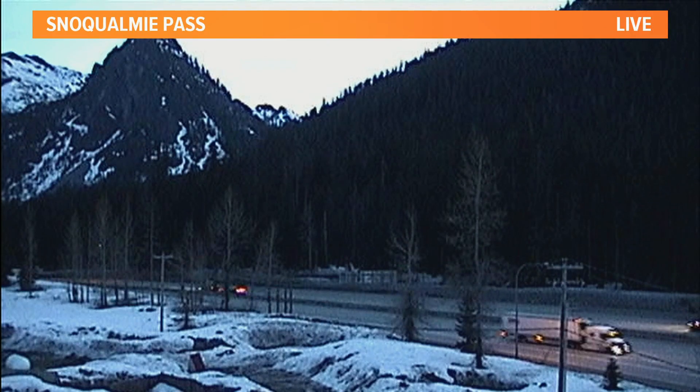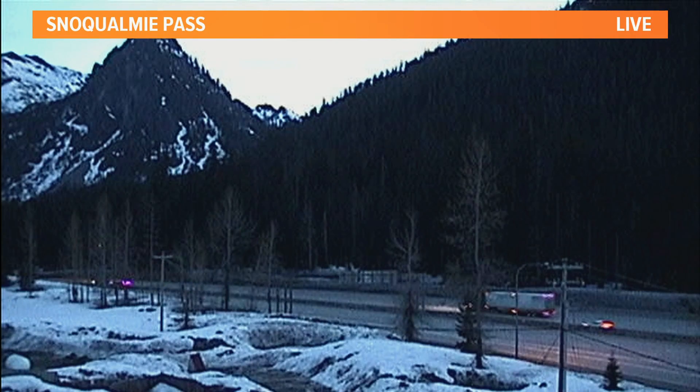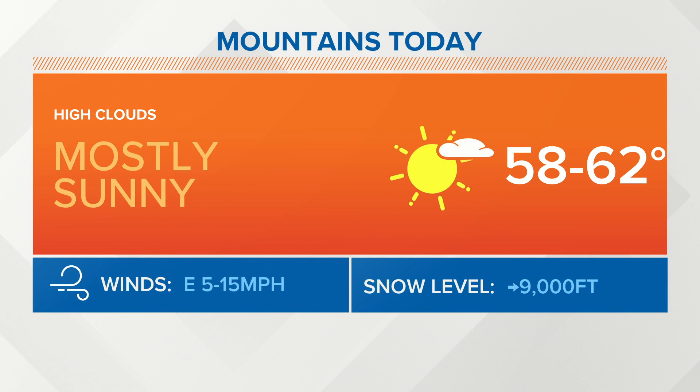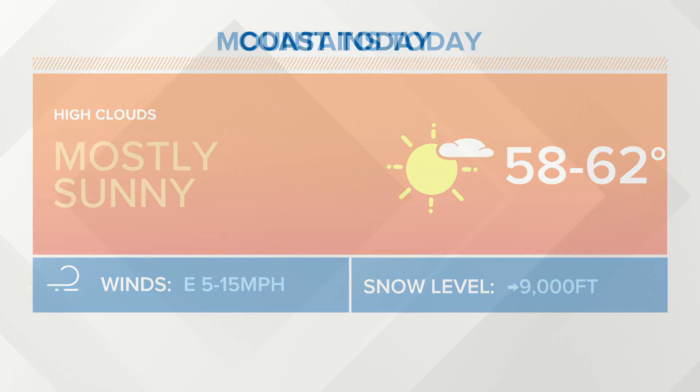If we hit it towards the mountains today, it's going to be a beautiful place to be. They're going to be looking for sunny skies, just the high clouds filtering the sun. High temperatures at the pass levels today in the upper 50s and low 60s, with that snow level rising up to about 9,000 feet.